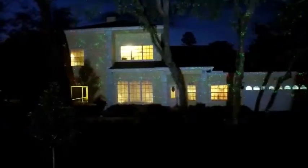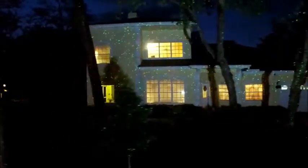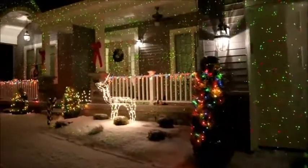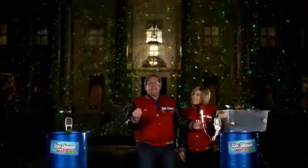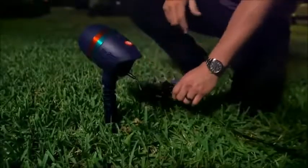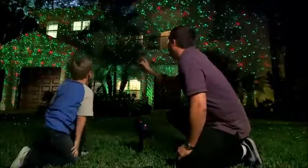One Christmas light is going to cost you more to run than Star Shower Motion. We're talking thousands of lights blanketing your entire home, and it costs less to run than that. Star Shower Motion is the light everyone should have for the holidays, especially with these savings. It's an easy, fast, low-cost solution to the hard work of hanging those Christmas lights. One light, one plug, and your entire home is lit.